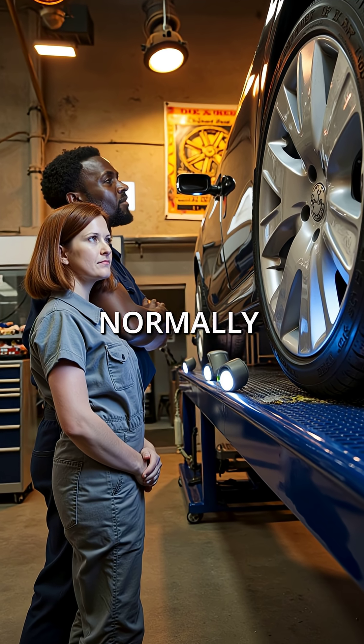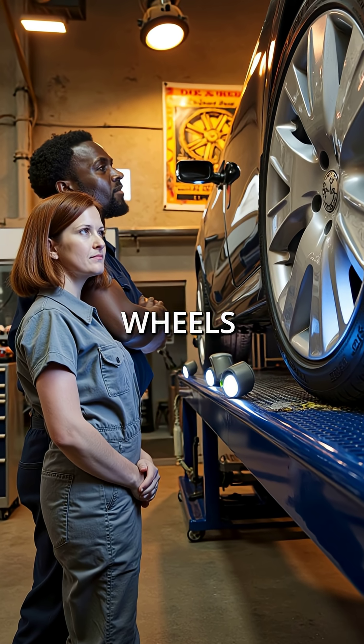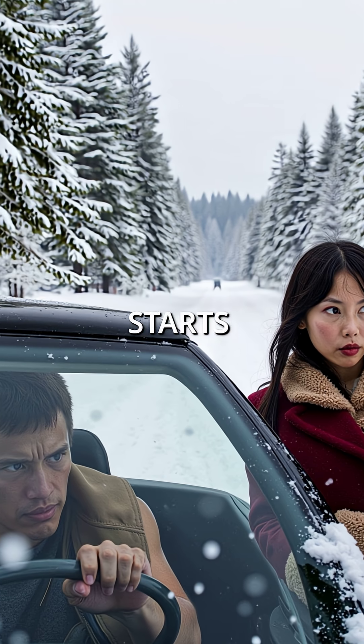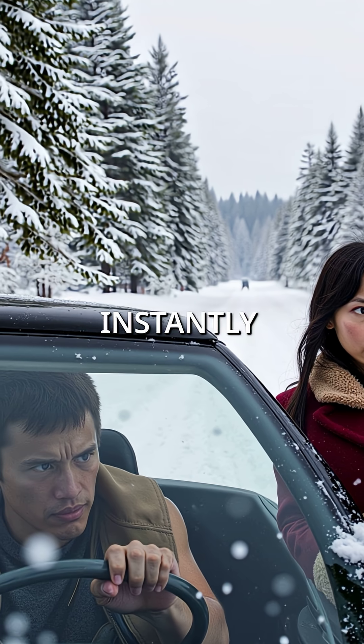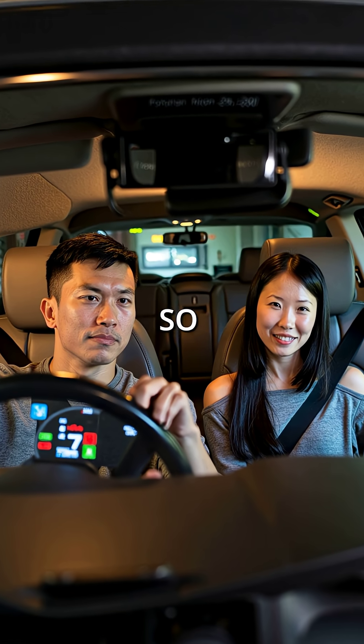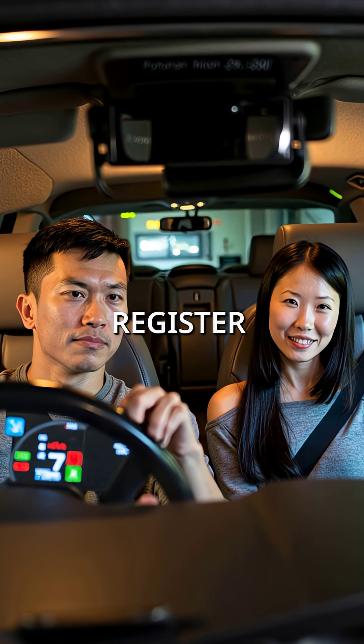While you're driving normally, sensors monitor each wheel's rotation speed 1,000 times per second. The moment one wheel starts slipping, the system instantly redirects torque to wheels with grip. It happens so fast that your brain can't even register the change.